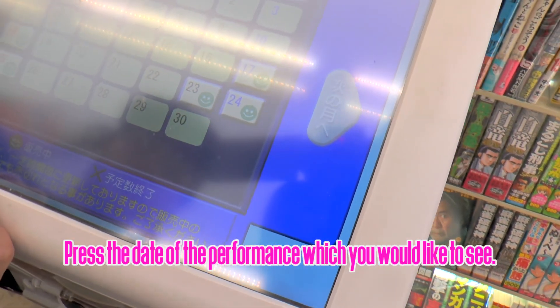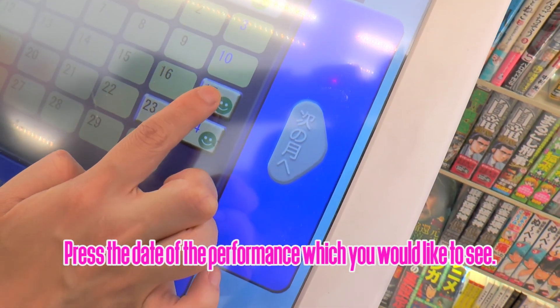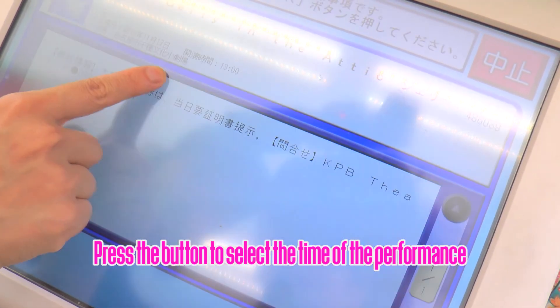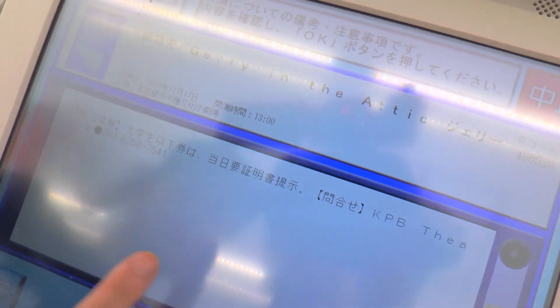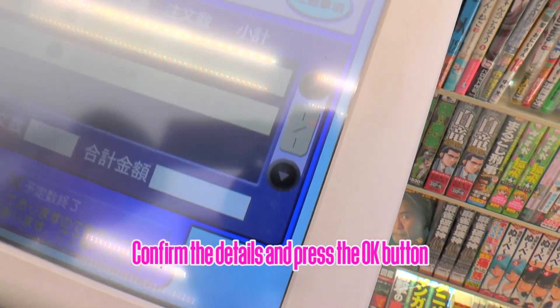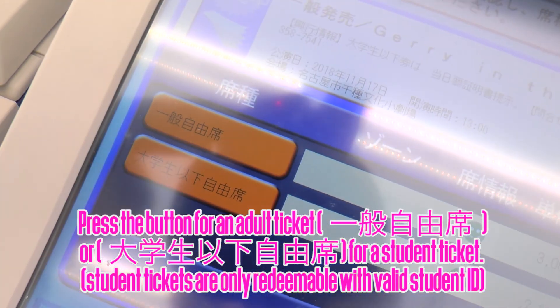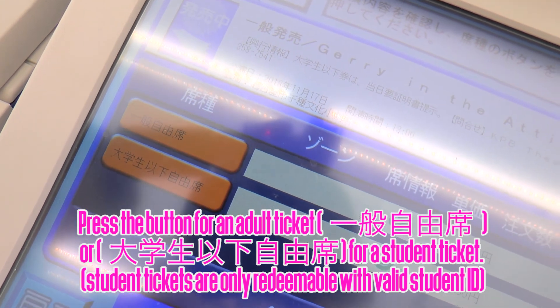Press the date of the performance which you would like to see. Press the button to select the time of the performance. Confirm the details and press the OK button. Press the button for an adult ticket or for a student ticket.